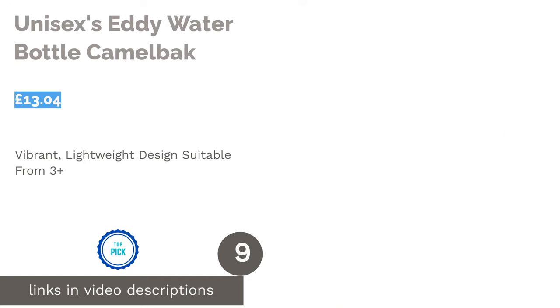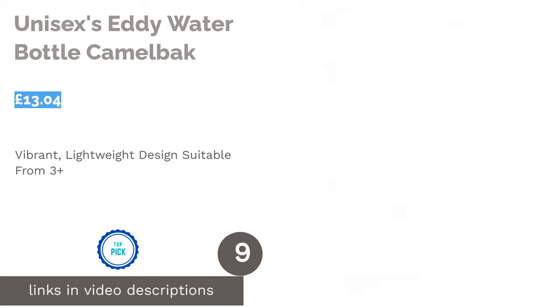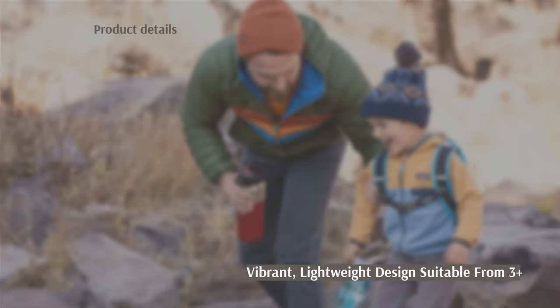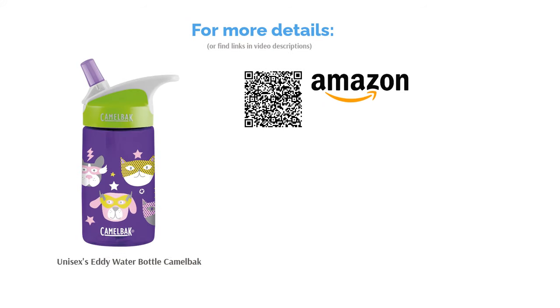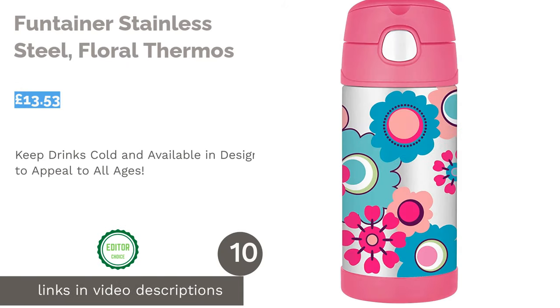The next product is the Unisex Eddie Water Bottle by CamelBak. The CamelBak Eddie is a flip spout bottle available in a range of great designs, perfect for children from three years. It is made from BPA free plastic and features a handle designed to allow users to carry it with just one finger. Designed to be leak proof with the spout closed and spill proof with it opened, the Eddie is a great option that's sure to suit most kids.